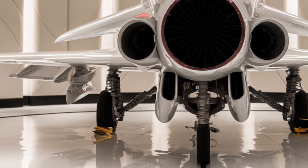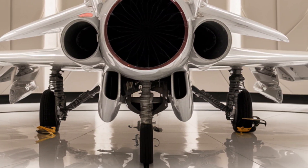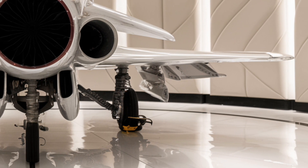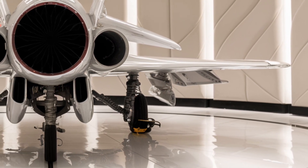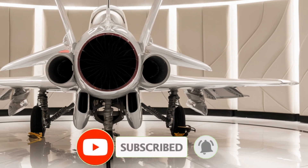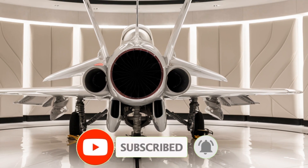These hidden features make the 2026 F14 Tomcat one of the most advanced fighter jets ever created. If you're as impressed as we are, hit that like button, subscribe for more luxury modifications, and let us know your favorite hidden feature in the comments.